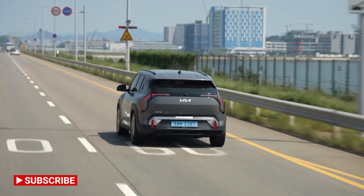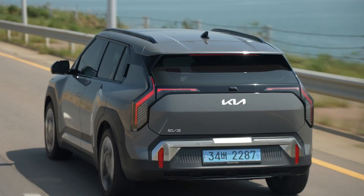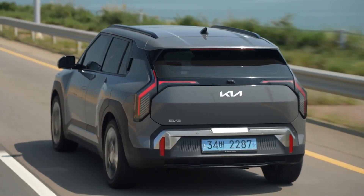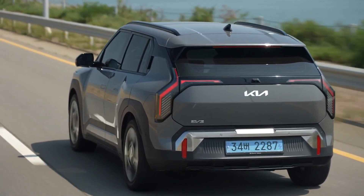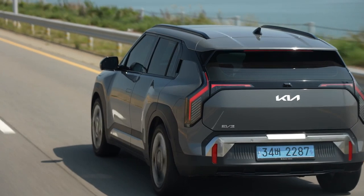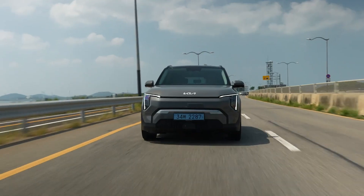You also get a vehicle-to-load function so you can plug domestic items into the car. The price of the new Kia EV3 starts at £32,995, which is quite good for an electric car. The trim levels available are Air, GT Line, and GT Line S.